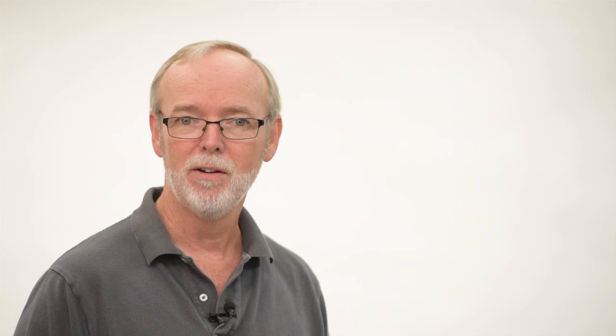For all your passport photo related needs, give us a call at 813-968-2810. You'll be thankful you did.